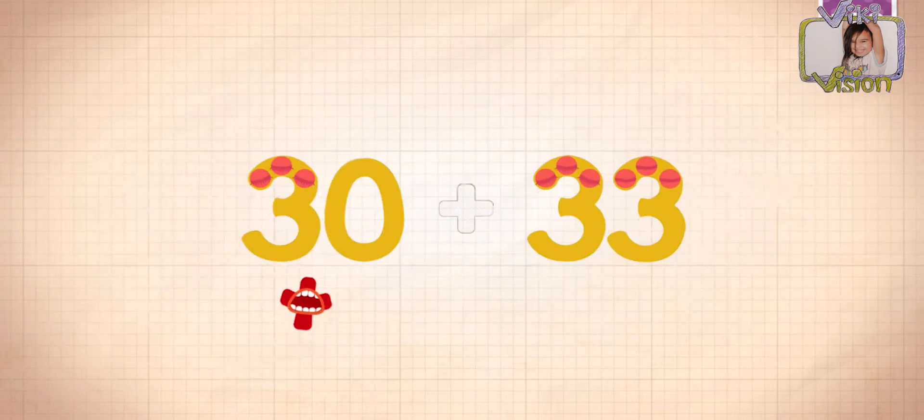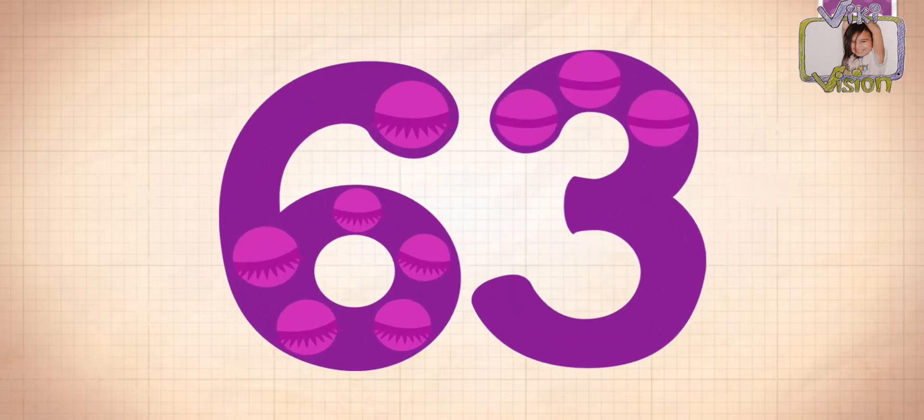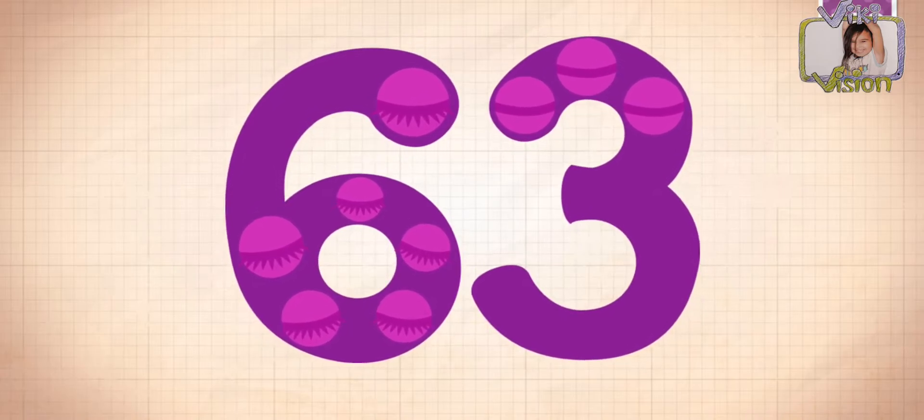3 plus 33 plus... equals 63. Touch the monster's eyes to wake it up.